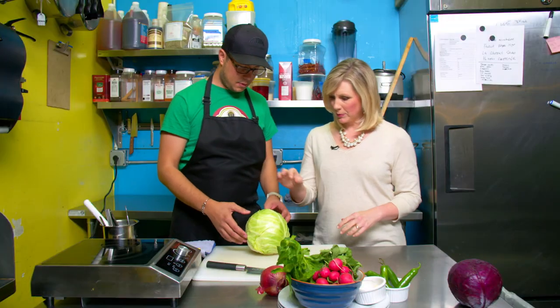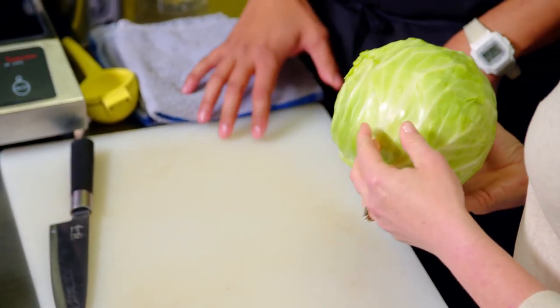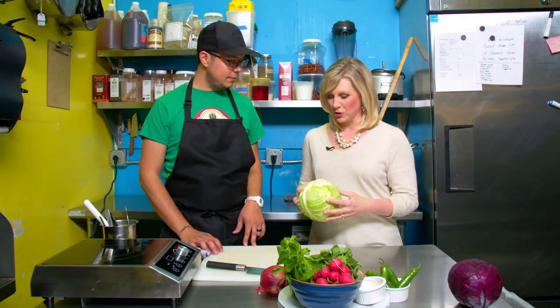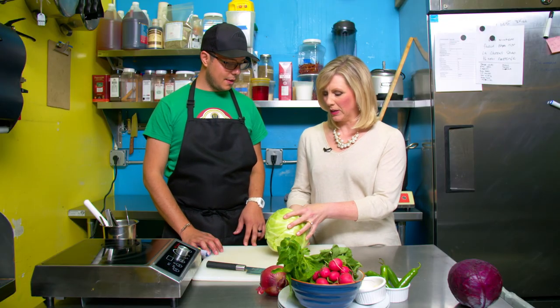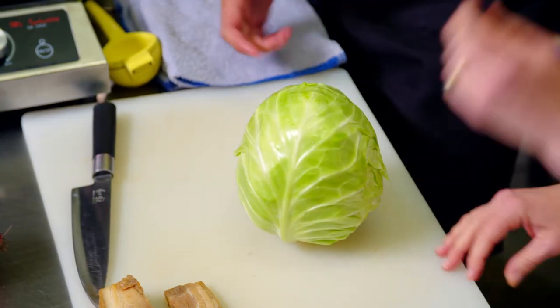They start with a beautiful head of green cabbage. Manu gets all his produce from Frank's Quality Produce — Washington cabbage. It's just a humble ingredient. The first step is to simply quarter it.